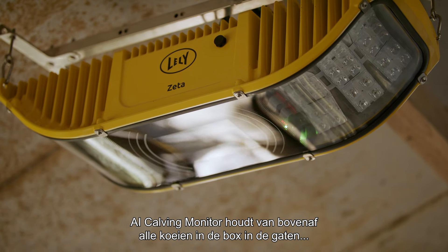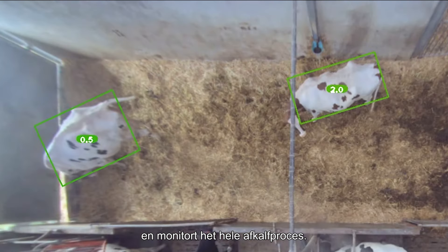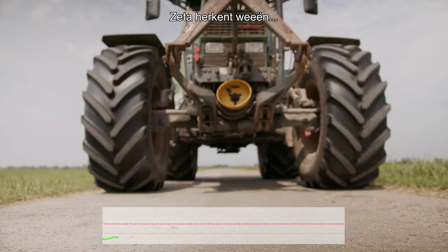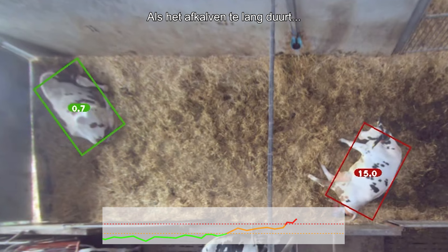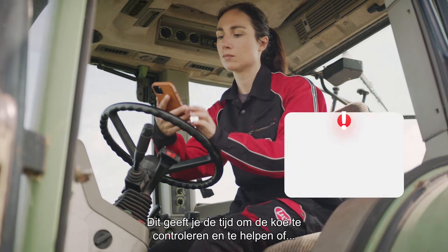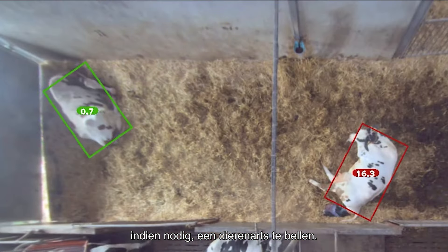Looking from above, AI Calving Monitor keeps an eye on all cows in the pen and monitors the entire calving process. Zeta recognizes contractions and you are notified about the start of the calving process. When the calving process takes too long you receive an alarm, giving you time to check on the cow and assist, or if needed, call a veterinarian.